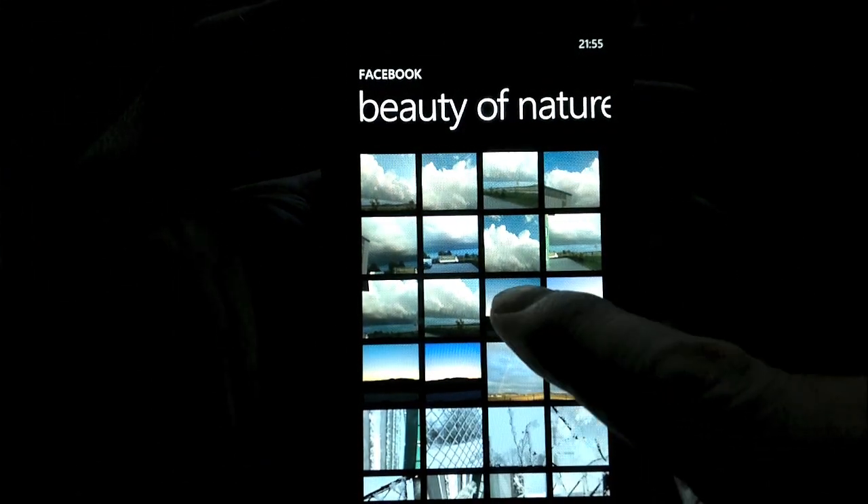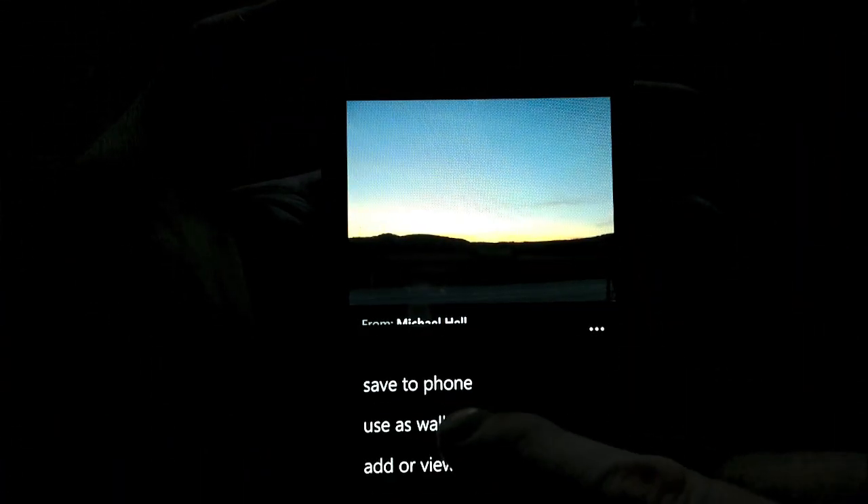You can just browse through. Within seconds you're up close and personal with all your friends' lives. Really nicely done, Microsoft.